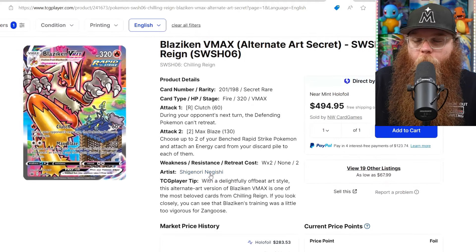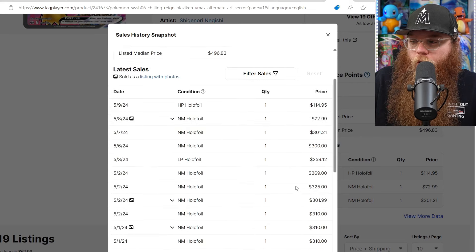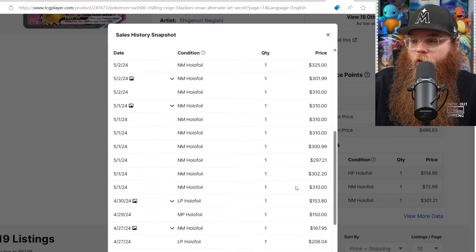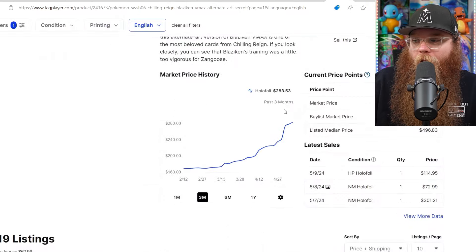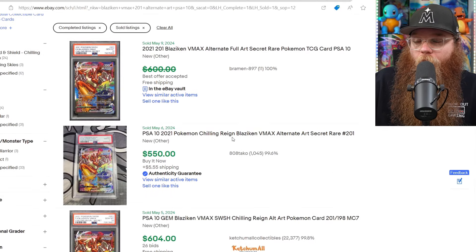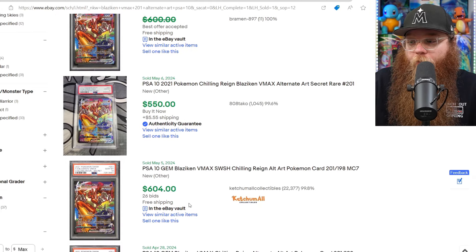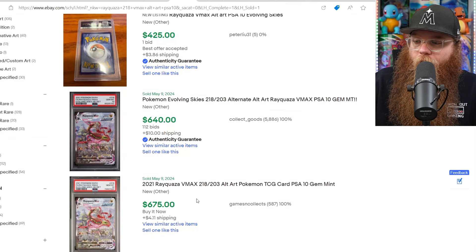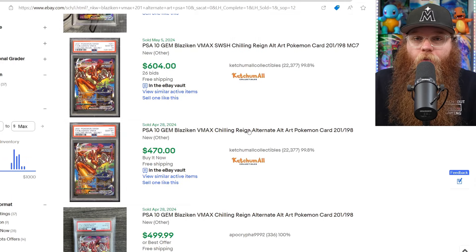Now let's check the Blaziken. The color on this card just pops every time I see it — it's just so beautiful. Near Mint on TCG Player: $301, $300. Not everybody buys their super expensive cards on TCG Player, so these numbers are just a small fraction. Maybe $300 to $315 average raw. Checking graded: it's growing — $550, $604, $470, $640, $650. This is about the same price as the Rayquaza in a PSA 10. Pretty close.